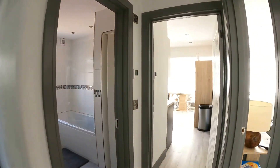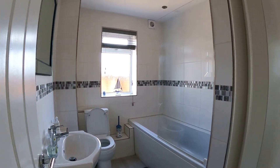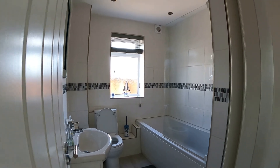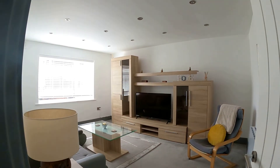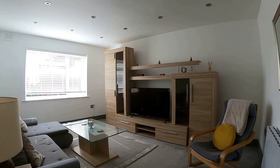Coming across the hallway here you can see the main family bathroom — a beautiful modern suite with the loo, the sink, and the bath with a shower unit above on the right hand side.